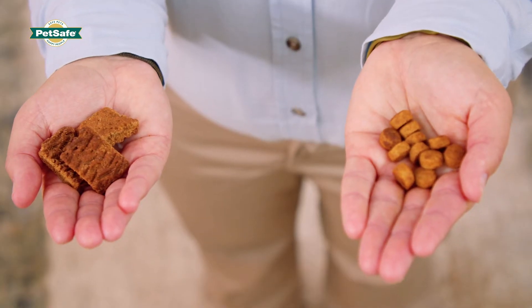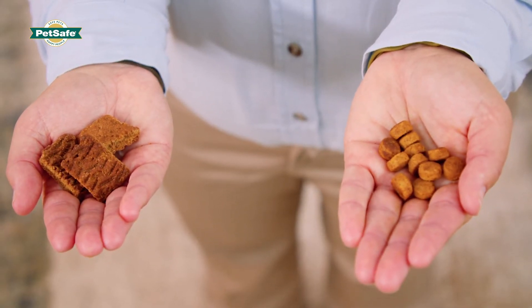The most efficient way to use the Teach and Treat is to feed your dog all his meals during training. It's important to note the difference between your dog's food and high value treats. High value treats are anything your dog prefers over his regular food.